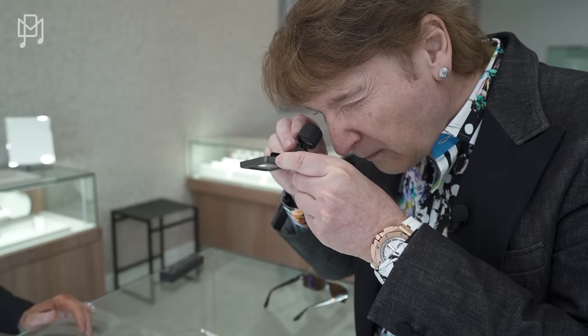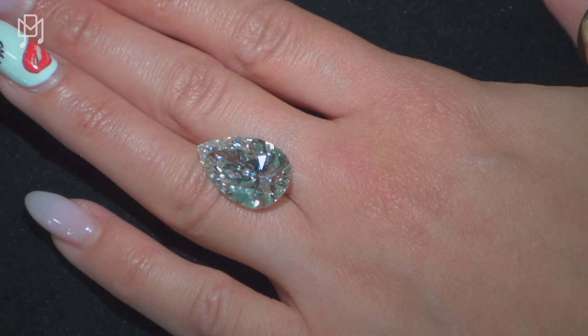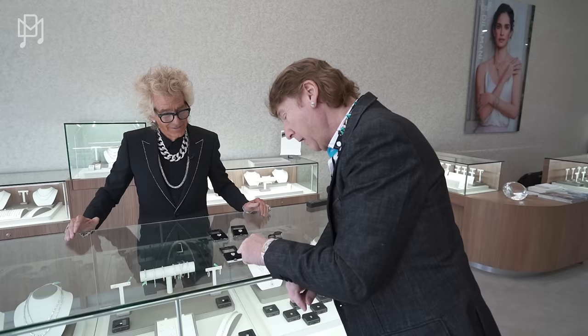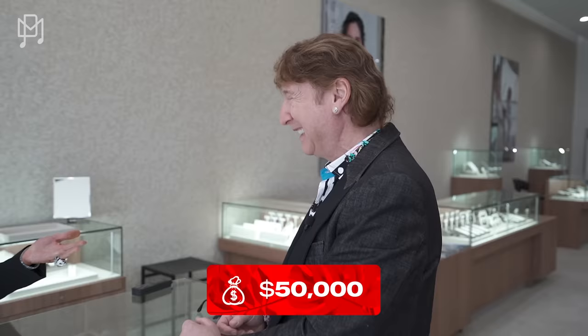12 carats. Let's do some magic. It's just spectacular. Also SI1, color F. Exactly! If this was earth-grown, 500-ish thousand dollars. So going on the 10% rule, that's $50,000 lab-grown. Exactly — taking the words right out of my mouth. Mental.